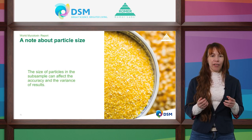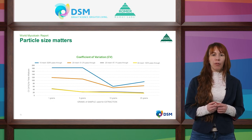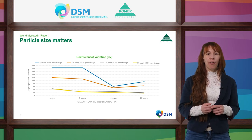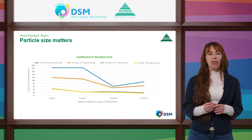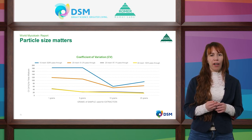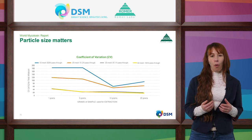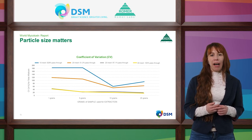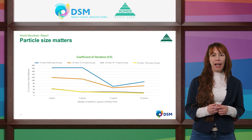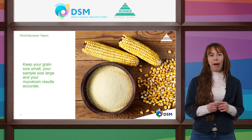Let me explain why particle size matters. A study was conducted on the effect of particle size on test results, using corn samples contaminated with aflatoxin ground to different sizes using different mesh sieves. Different sample volumes — 5g, 10g, 20g — were analyzed with HPLC and LC-MS/MS. The relative standard deviation, or coefficient of variation, was calculated to determine how dissimilar the results were. The study shows that particle size significantly impacts the CV. The lowest CV was reached with a 10g sample of which 97% passes through a number 30 mesh. Keep your grain size small, sample size large, and your mycotoxin results will be accurate.